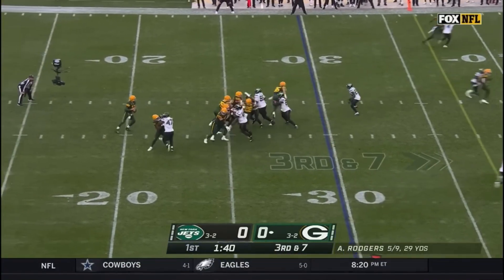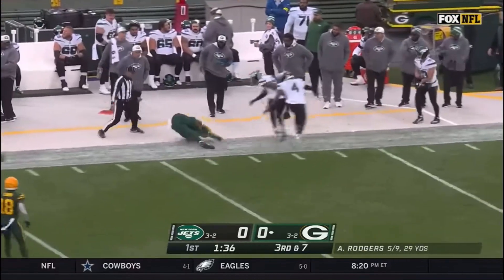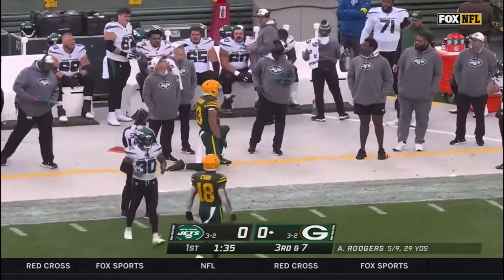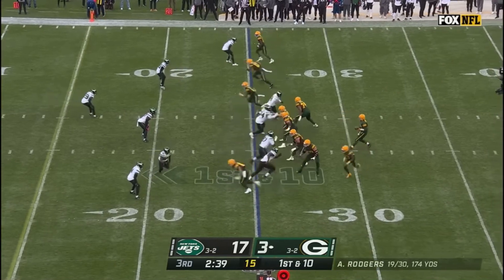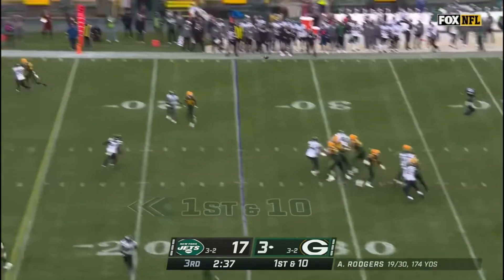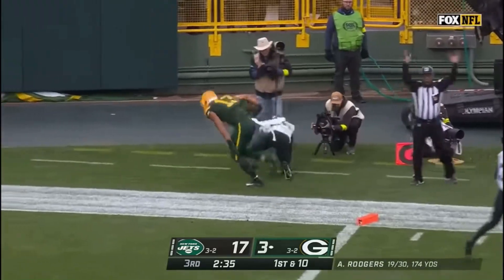Third down — Rodgers has time, going deep, far side of the field — it is caught! What a catch by Allen Lazard. Rodgers, going to the end zone — Lazard, he's got it for the touchdown!